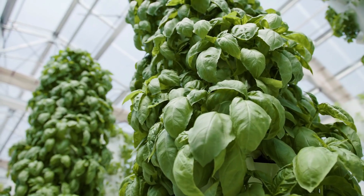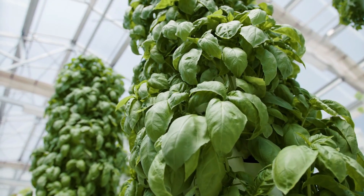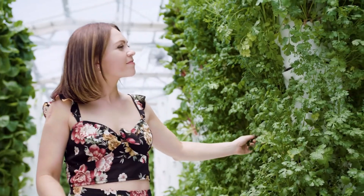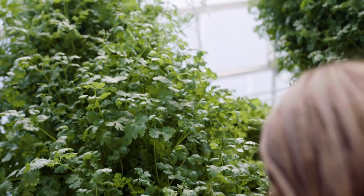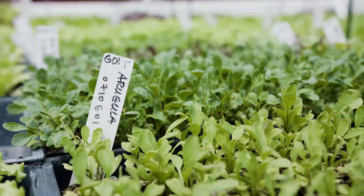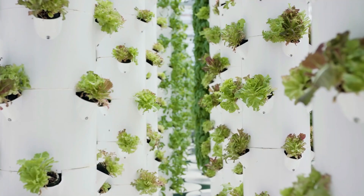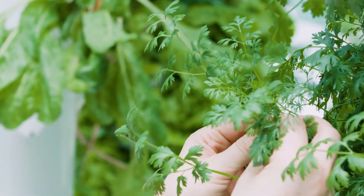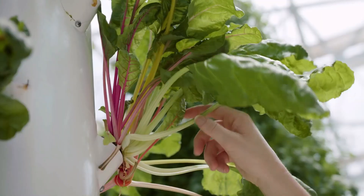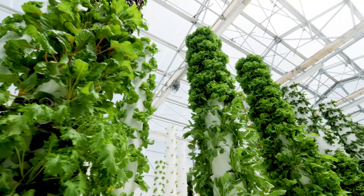Vertical aquaponic systems allow for the cultivation of a wide variety of leafy greens, herbs, and vegetables — some examples include lettuce, kale, spinach, basil, mint, and strawberries. The types of plants that can be grown are limited by considerations such as the amount of light they need, the temperature at which they thrive, and their level of compatibility with the system.